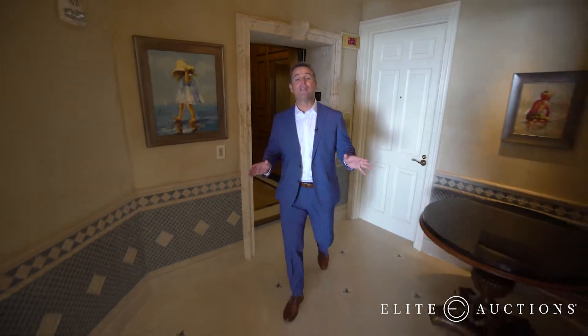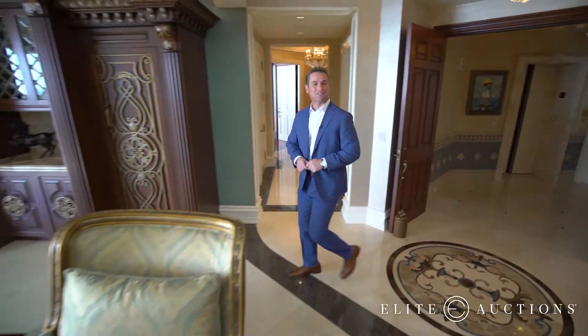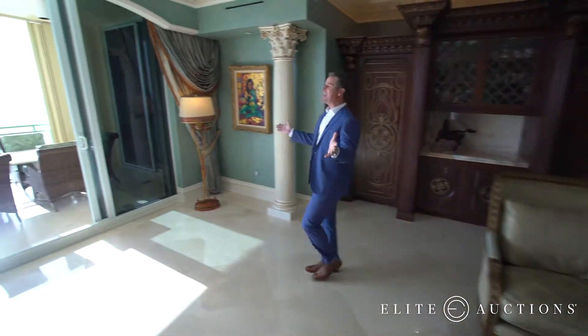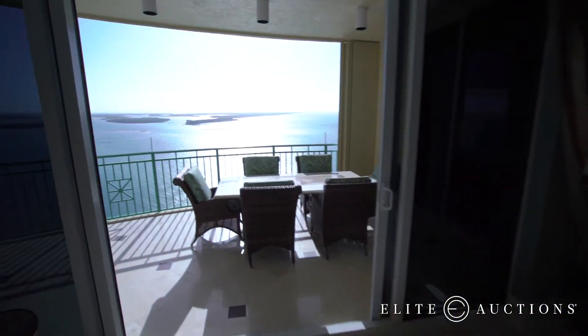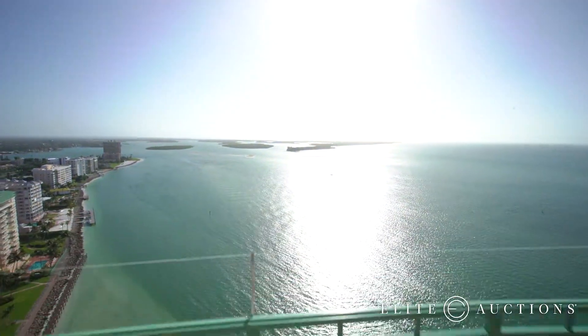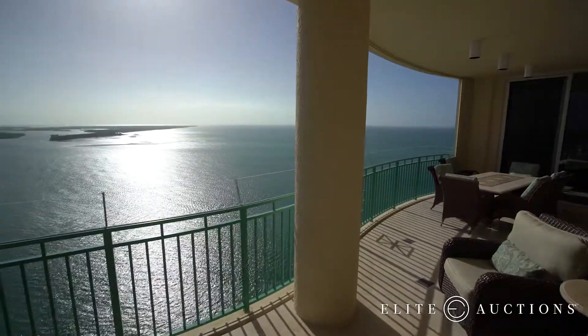Step off the elevator on the 23rd floor — welcome home. You have an entire wing to yourself: nearly 6,000 square feet, five bedrooms, and everywhere you look, panoramic views of the Gulf of Mexico and the 10,000 Islands. If you own the penthouse at Belize, you have the ultimate bragging rights. You are in the best spot on the island and the best spot in the building.